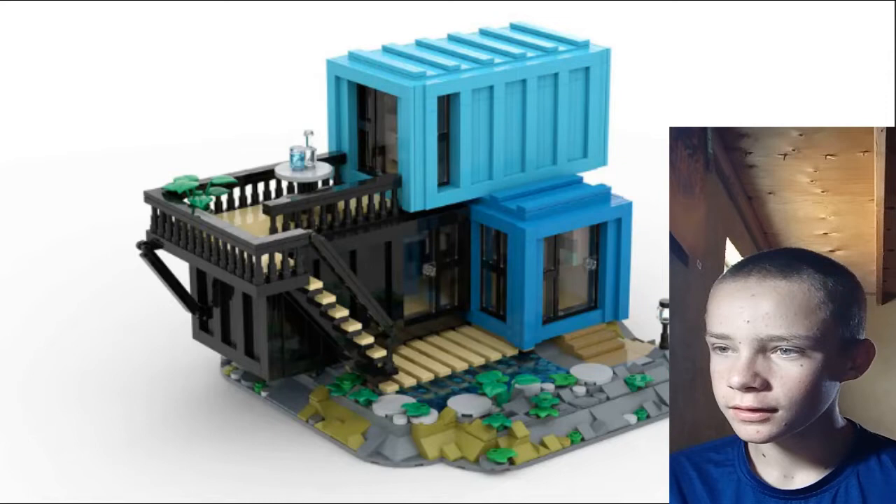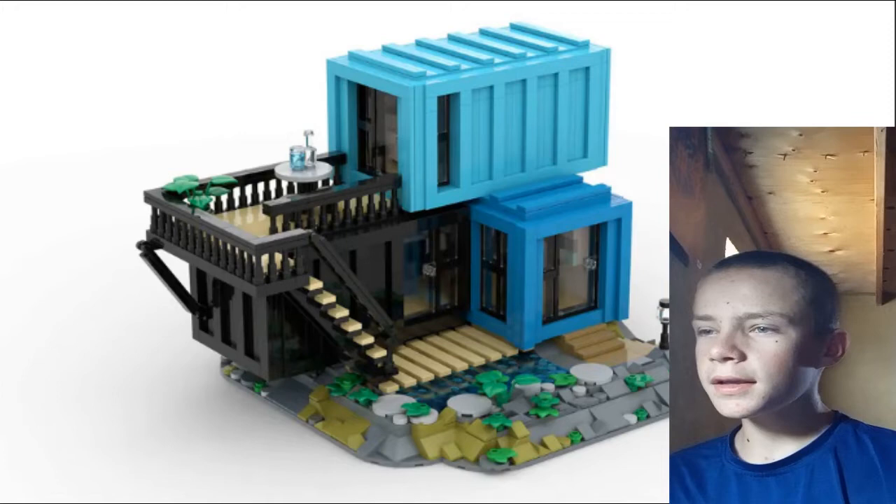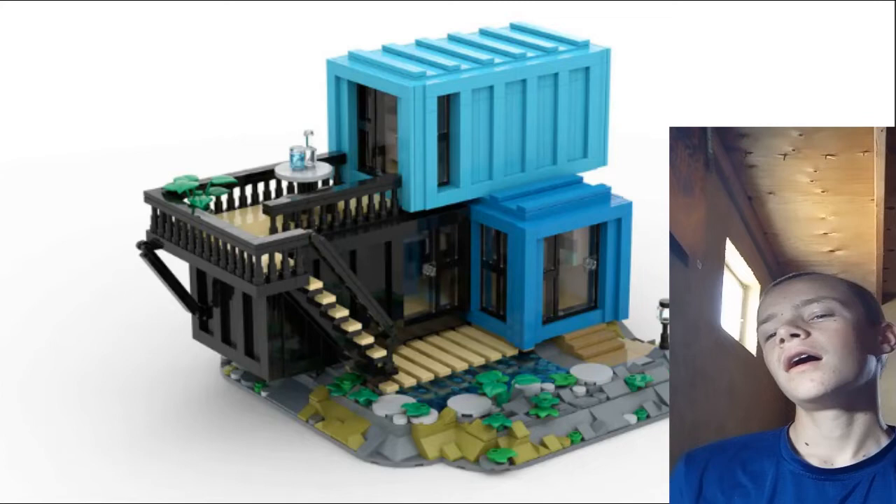Next is the Shipping Container Retreat. I've always loved the idea of buildings made from shipping containers, and this one just looks cool. It has nice colors, the railway looks good, the rock work outside is fun, and I just think it'd be a nice, interesting, and different pick for LEGO Ideas — probably at most $80.